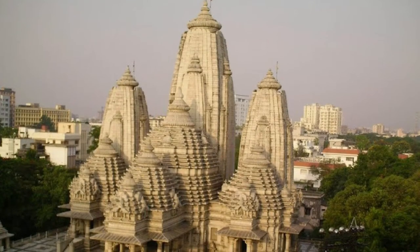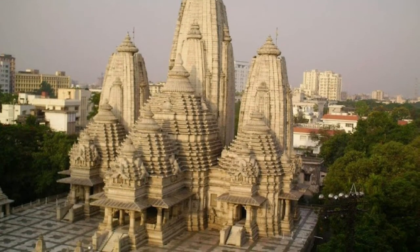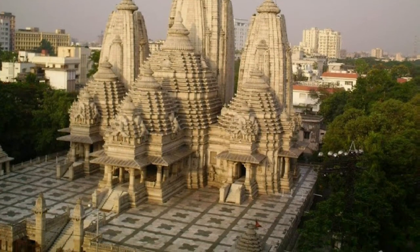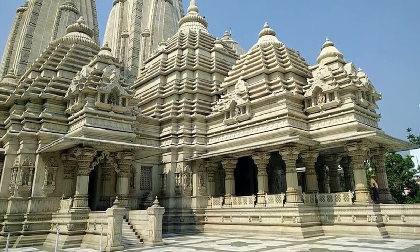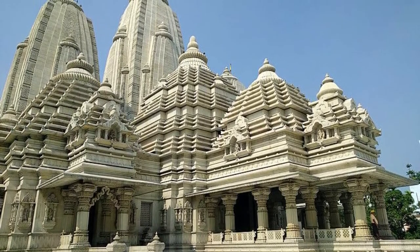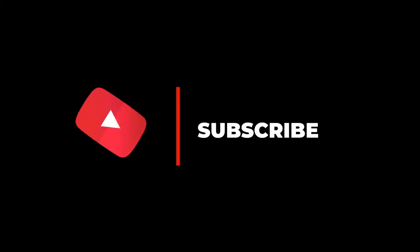The construction of this splendid edifice began in the year 1970 and after meticulous work spanning over 26 years, it reached its completion on 21st February 1996. The unique patterns on the wall of the temple are sculpted by artisans specially called from Agra, Mirzapur, and Muzaffarpur.